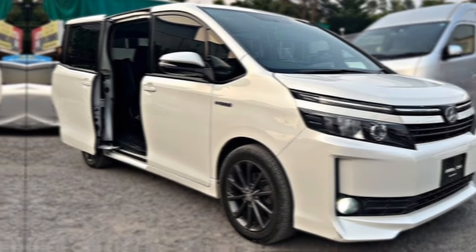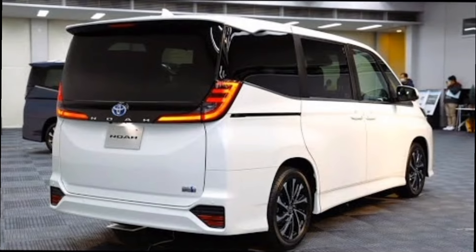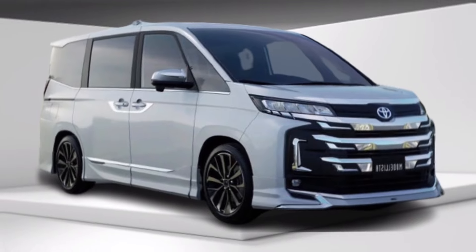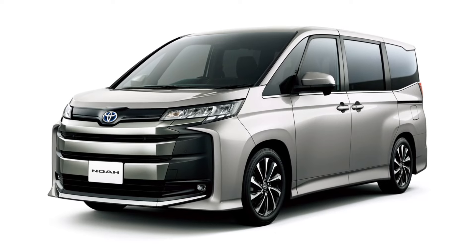The 2024 Voxy and Noah are packed with the latest features and technologies, including the Toyota Safety Sense 3.0 suite of driver assistance features: adaptive cruise control, lane departure warning, blind spot monitoring, rear cross-traffic alert, and a pre-collision system with pedestrian detection. These features help to keep you and your family safe on the road.